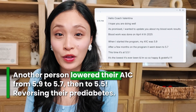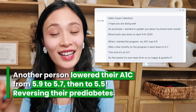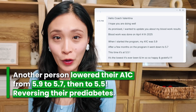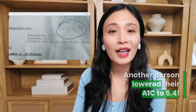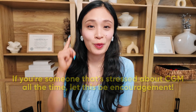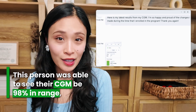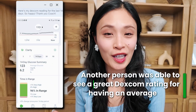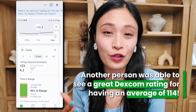Another person was able to lower their A1C from 5.9 to 5.7 and then to 5.5, reversing their prediabetes. Another person lowered their A1C to 5.4. And if you're someone that's stressed about CGM all the time, let this be encouragement — because this person was able to see their CGM be 98% in range, and another person was able to see a great Dexcom reading with an average of 114.